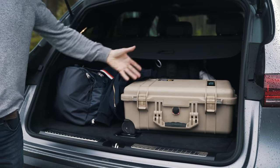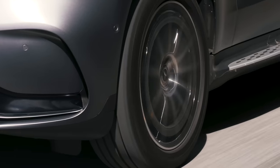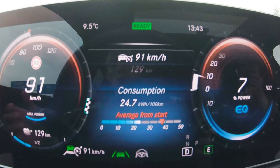The same is true inside, where there's room for four and a boot big enough for trips away. Out on the road, the EQC is quiet, comfortable, and has an armoury of technology that can do the driving for you.